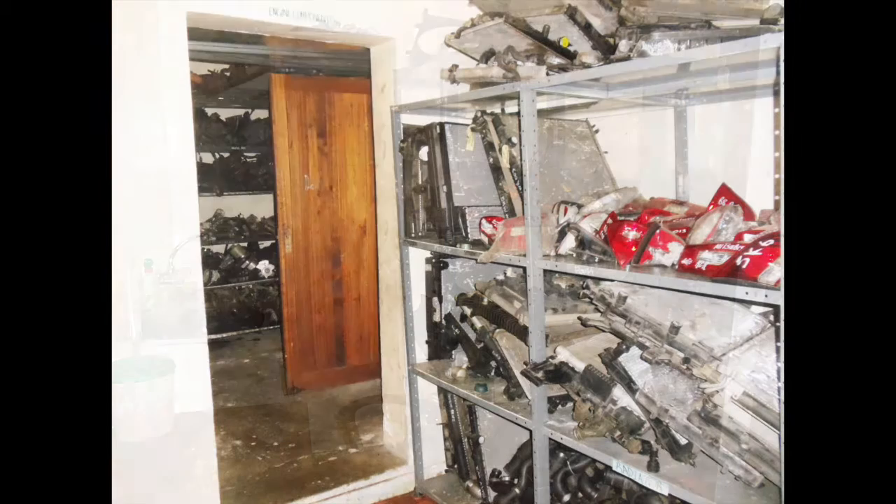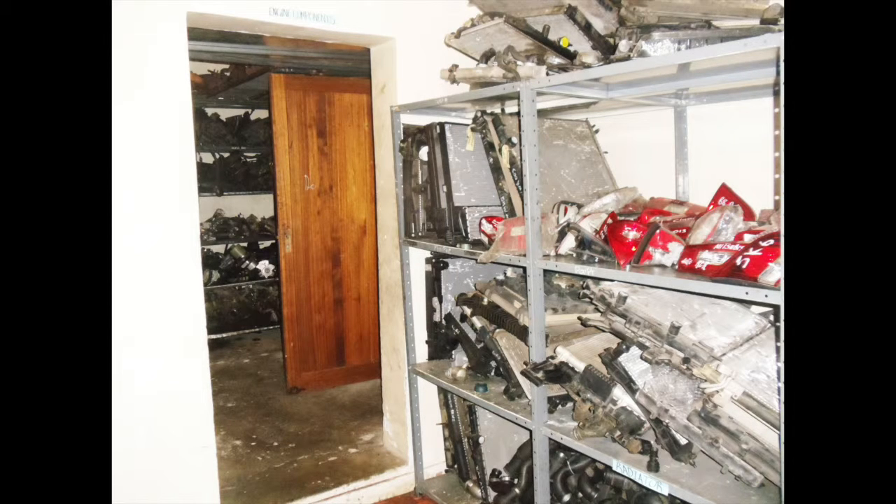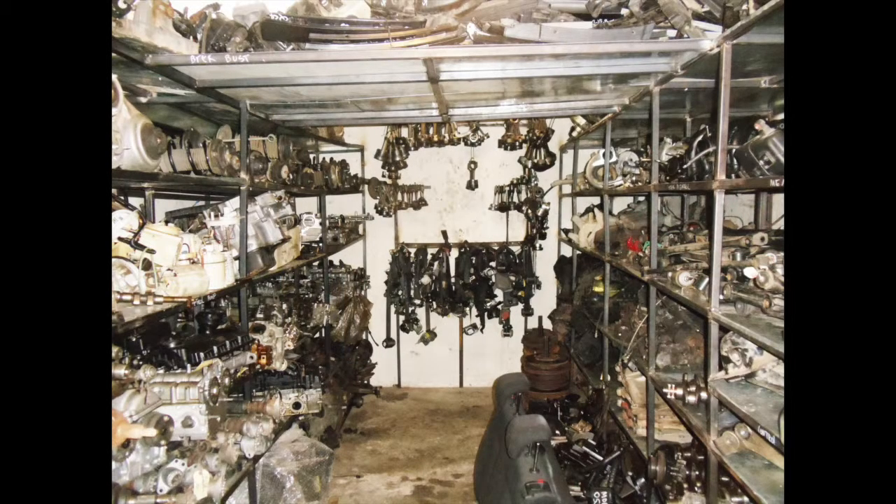The property consists of the following: a reception area, counter sales office, downstairs with four offices, upstairs two offices of which one is a soundproof room, and a cottage at the back with entrance via a side of the property.